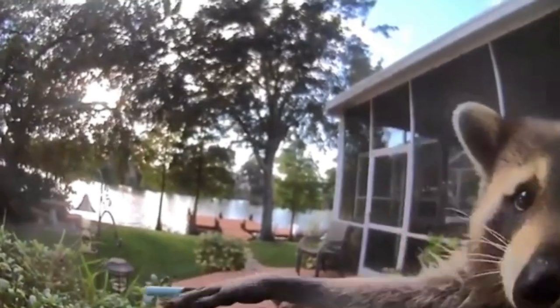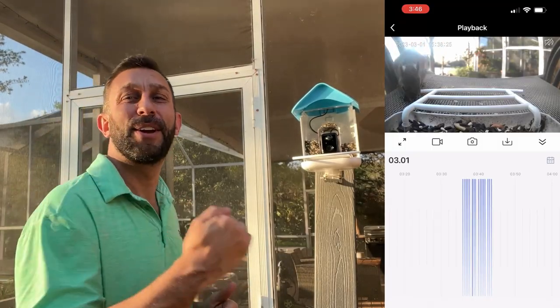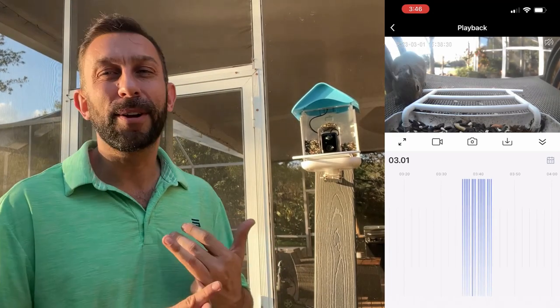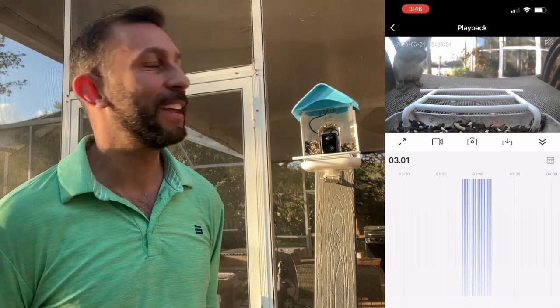There are all sorts of groups online and all sorts of stuff you can share with your friends. You can actually share the app with multiple users so multiple people can see. It records everything going on, so you can go back and see exactly what birds came throughout the day, and you can do a quick review of all the activity on your camera just by swiping left and right.